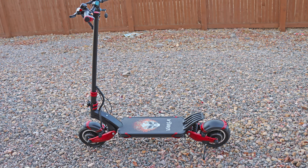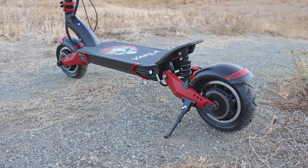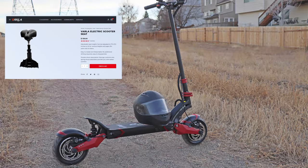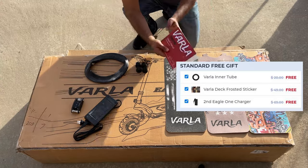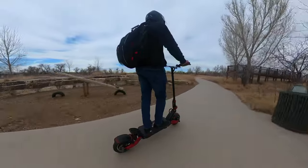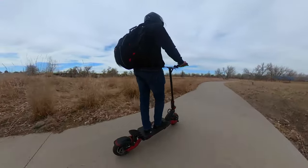This scooter is really photogenic, and I get compliments all the time while riding it. I really love the black color with red metallic accents — it looks very rugged and has a really good-looking frame. You can also get an optional seat attachment so you can ride it sitting down. Varla also includes some free gifts with your order, including an inner tube, stickers, and a second charger. Based on everything I've said, this scooter is amazing, but definitely not for everyone.